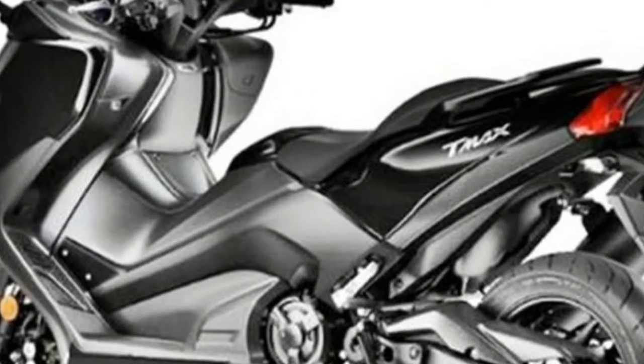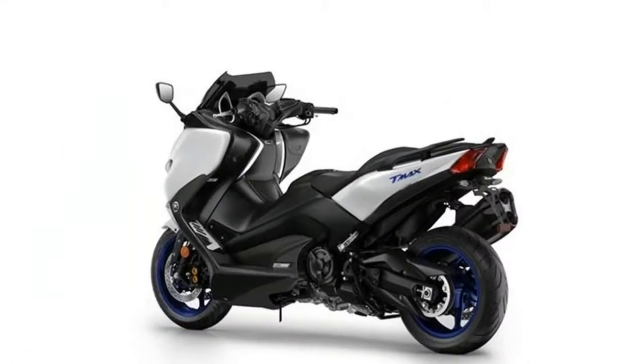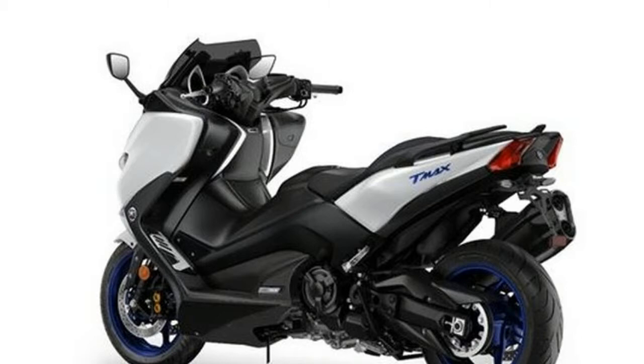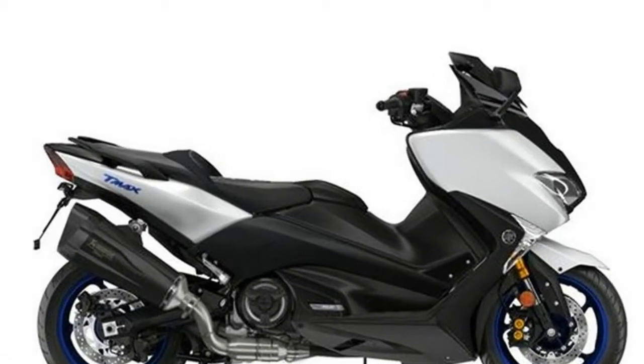Taking the maxi scooter segment to a new height is the 2018 Yamaha Maxx, which now comes in an SX Sport Edition, SX and DX versions for the European market. Both the Maxx SX and DX are designed with an eye to rider comfort, the SX being rather more sporty, while the DX emphasizes cruising.